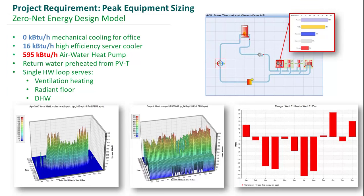For peak equipment sizing: we have zero kBTU/hr of mechanical cooling for our office spaces — the only mechanical cooling is 16 kBTU/hr for that high-efficiency server cooler. Our air-to-water heat pump is 595 kBTU/hr, supplemented by heat from the solar thermal panels so that it doesn't have to run at full load. You can see the 3D graphs of our heat outputs from both the solar panel and the air-to-water heat pump to our hot water loop.